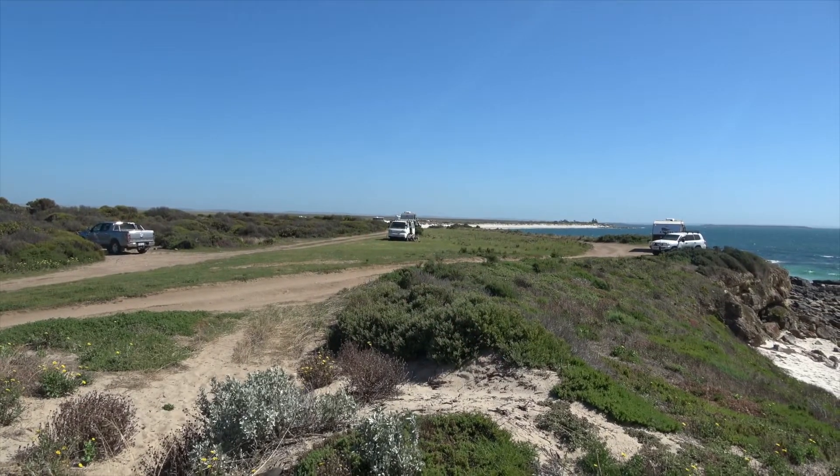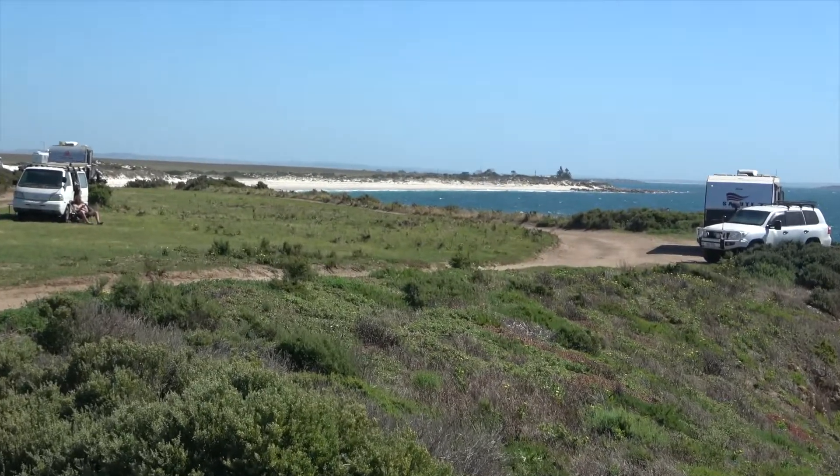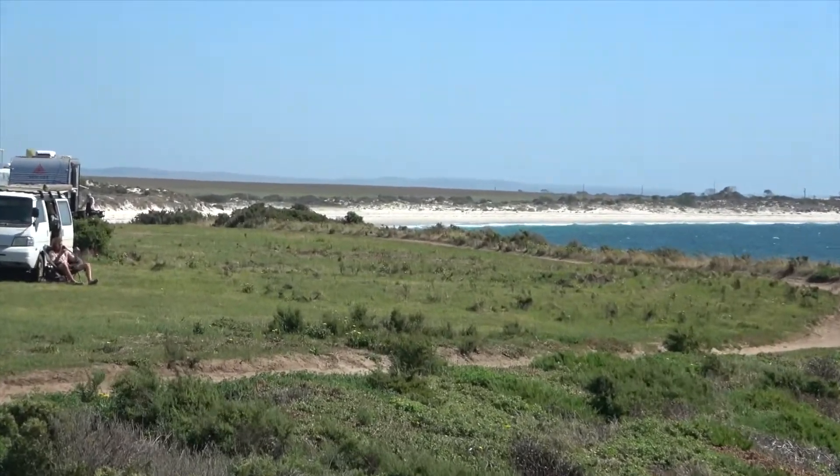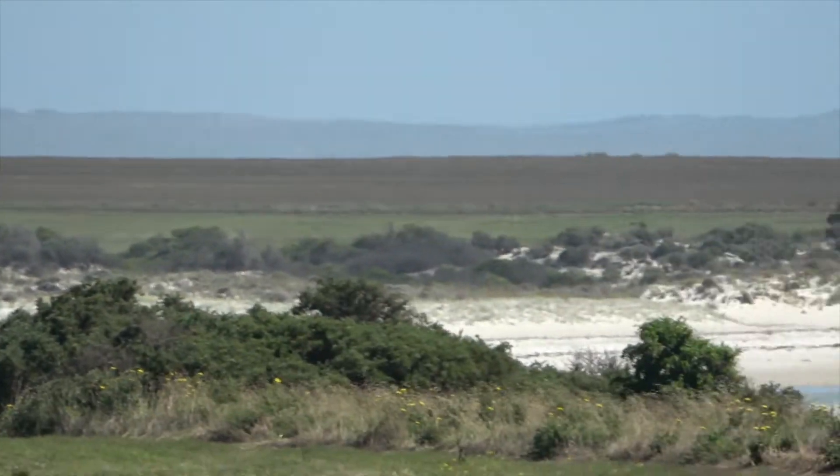Just outside of Tumbi Bay is Red Cliffs Camping, where you can come and camp up on the cliffs overlooking the beautiful ocean.